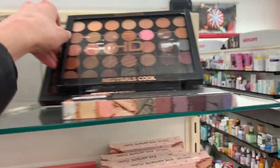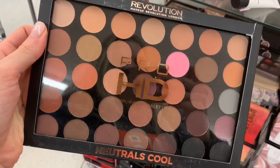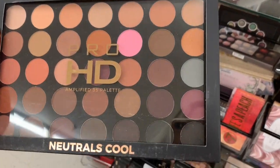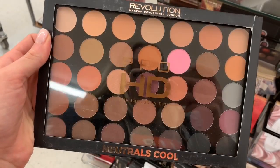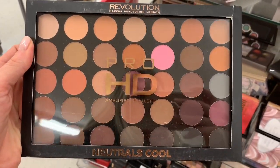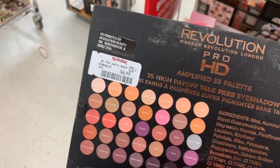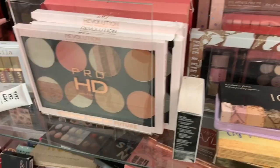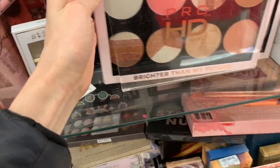If you want to stock up on the basics, this for example is a neutral and cool tone palette by Makeup Revolution — typically carried at like Target or the drugstore. These colors are amazing and the price point is insane. So if you just need to get some basics for your collection, start playing with makeup, practicing with makeup, or even if you're experienced and just need to stock up, this is an amazing place to do that. Seven dollars for this.